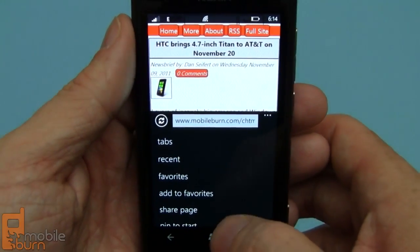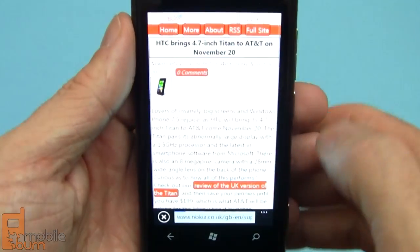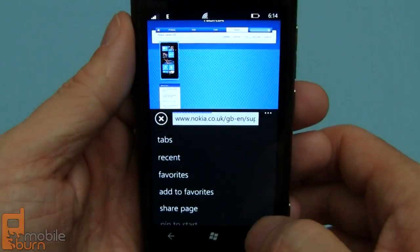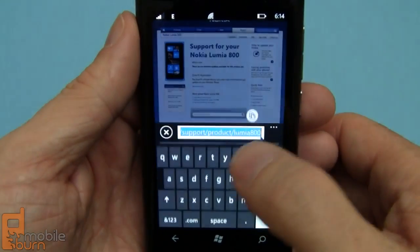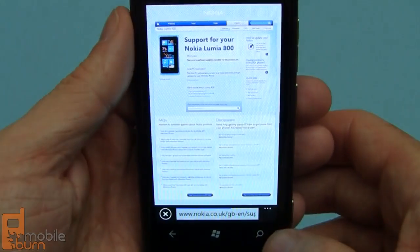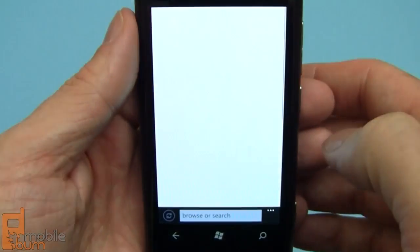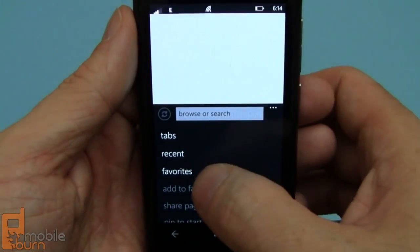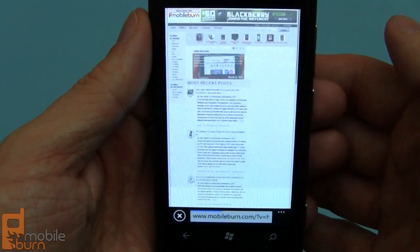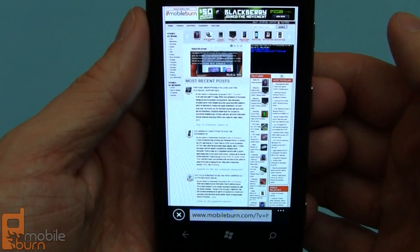Let's jump in here. You can see your favorites and go to say Nokia support just for something different. Go back into favorites and grab the MobileBurn site perhaps. You can see how quickly it loads. No Flash or Silverlight support though.